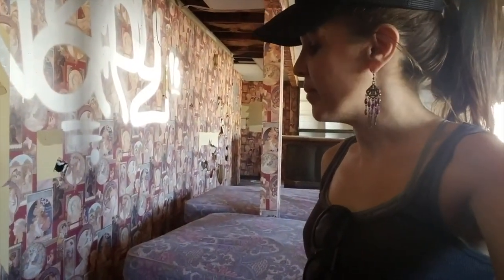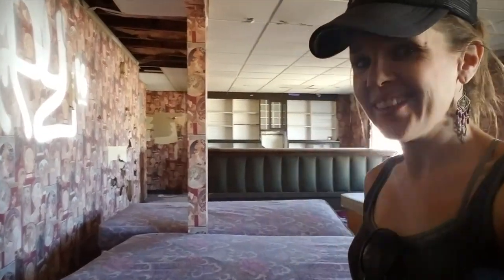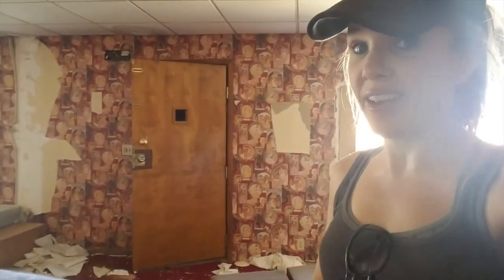I could stay here all day, but I have to go. I'm on my way to Yosemite to go camping. Until the next exciting spot, this is Wonder Hussey signing off.